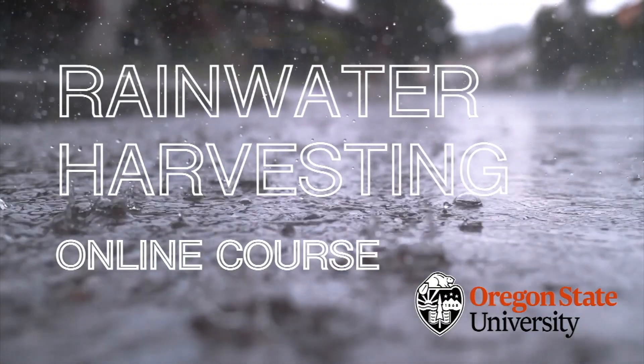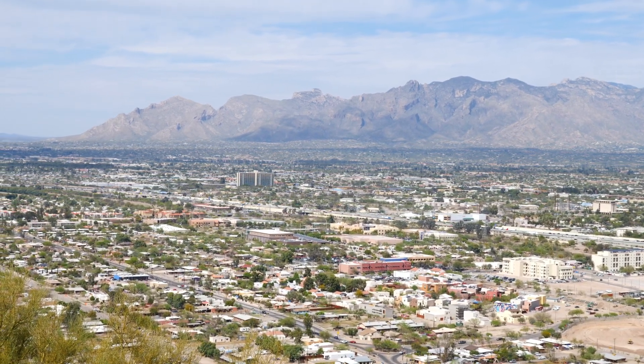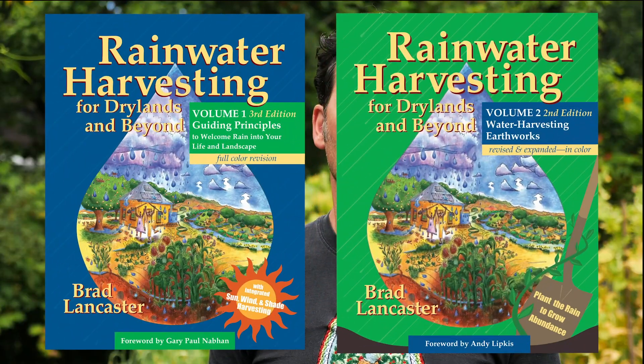When we decided to develop this course, I knew I needed to go right to the source, so I journeyed back down to Tucson, Arizona, to work with one of my original permaculture mentors, Brad Lancaster, author of Rainwater Harvesting for Drylands and Beyond, Volumes 1 and 2.